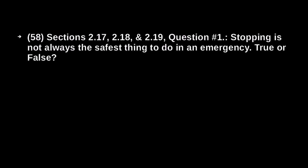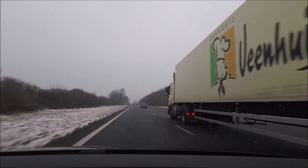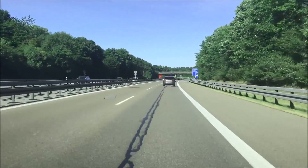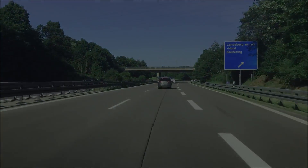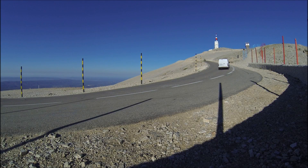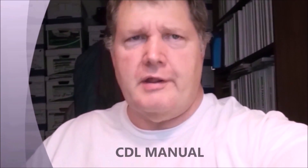Stopping is not always the safest thing to do in an emergency — true or false? What are some advantages to going right instead of left around an obstacle? What is an escape ramp? Hello, this is Barry Branton. I'm making these study videos to help you pass the CDL General Knowledge Exam. The questions along with the answers, which I cover in this video, can be found in the CDL manual. A link to that manual is in the description.